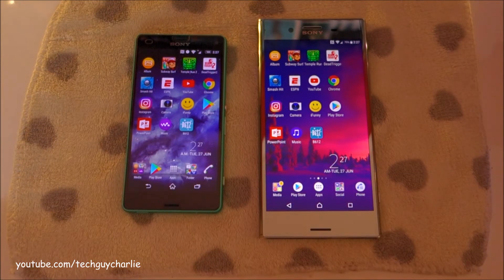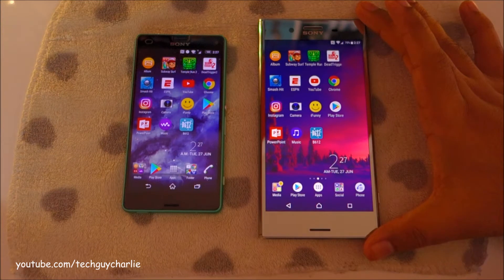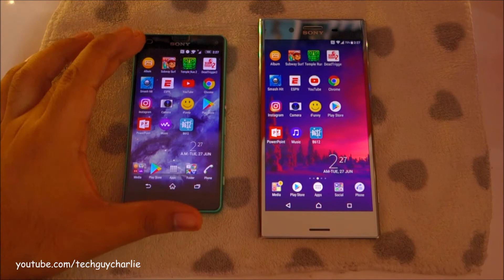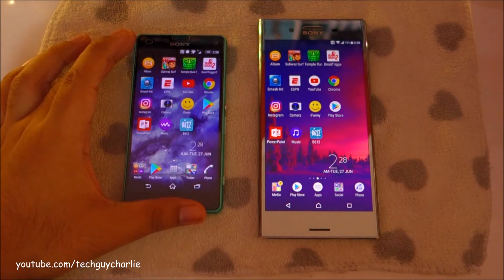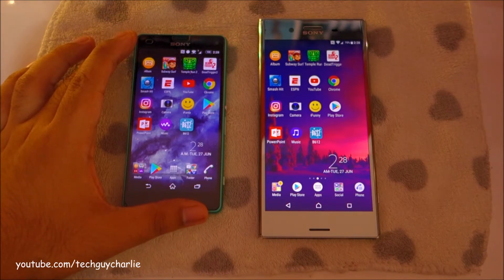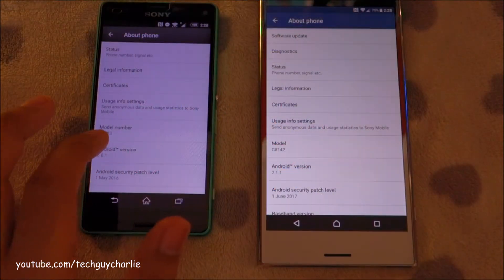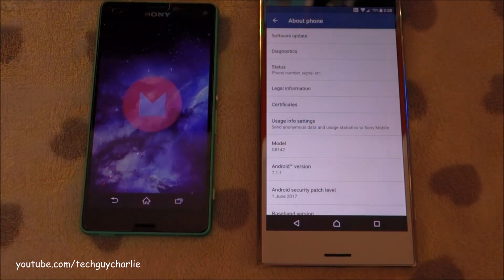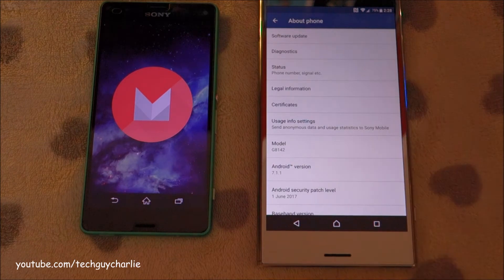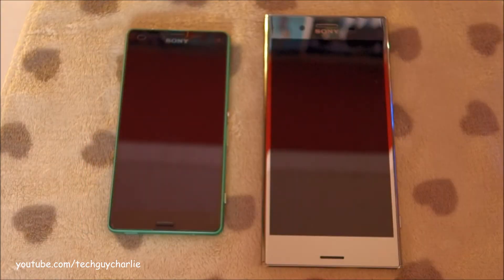Let me quickly run through the specifications of both phones. The Xperia XZ Premium runs the latest Snapdragon 835 CPU paired with 4GB of RAM and ultra-fast UFS 2.1 storage. On the other hand, the Xperia Z3 Compact runs a Snapdragon 801 processor paired with 2GB of RAM and regular-speed 16GB eMMC storage. Lastly, the Z3 Compact runs Android Marshmallow 6.0.1 and the Premium runs Android 7.1.1 Nougat.